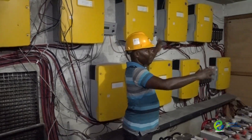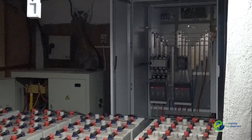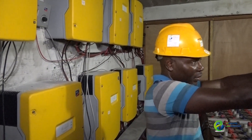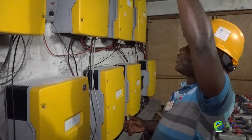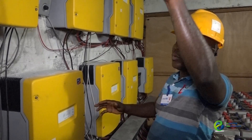Now you have the master cluster box — this is the box that controls all the systems. All of these Sunny inverters are all connected to that box, which gives power to the building. You have the three Sunny Islands, which are installed on the roof. Right after this, we are going to go there with the panels and see all of them.